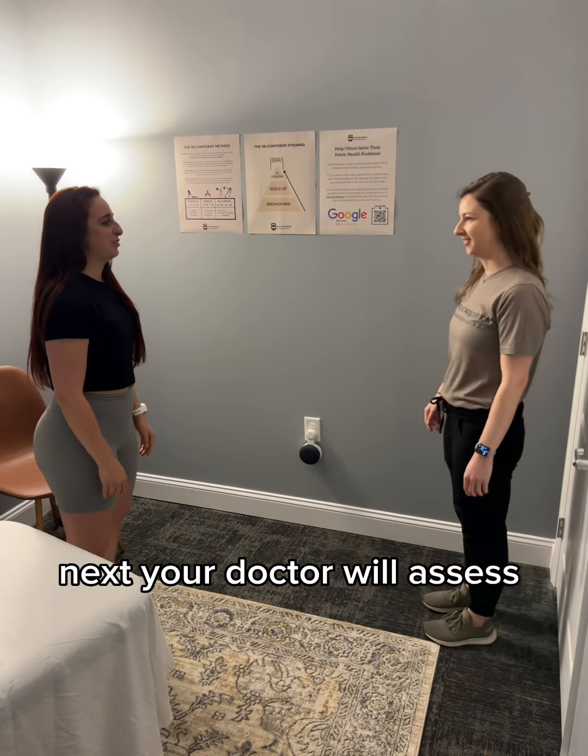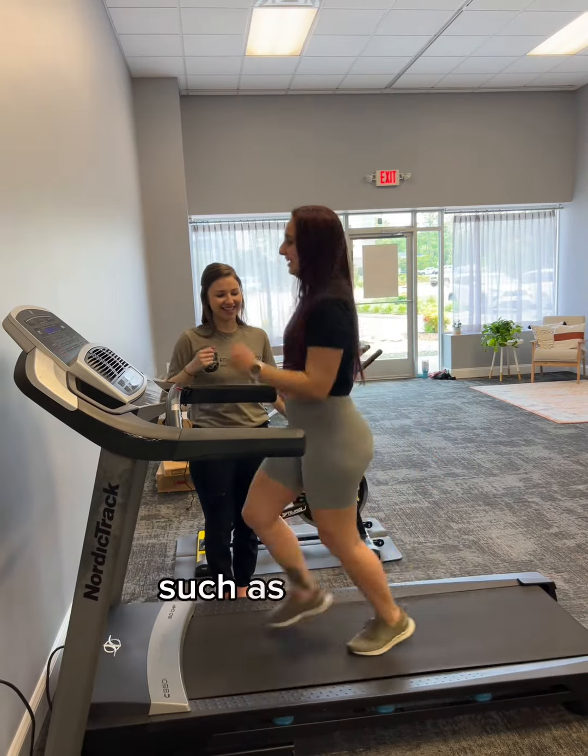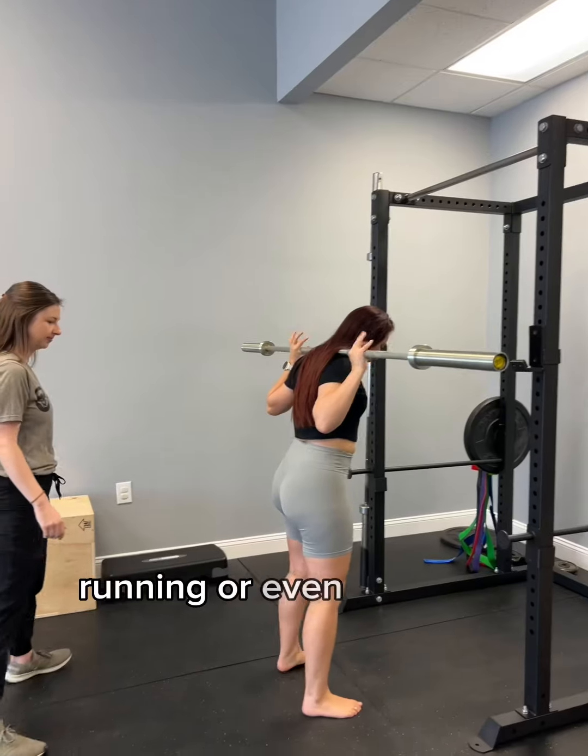Next, your doctor will assess the different activities that cause your symptoms to happen, such as jumping, running, or even squatting.